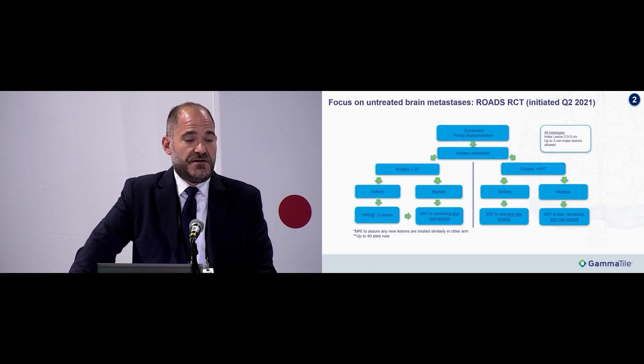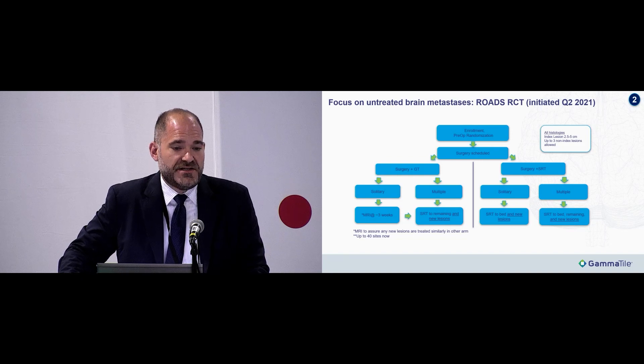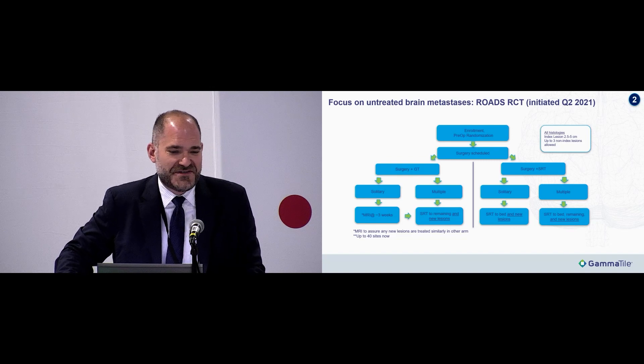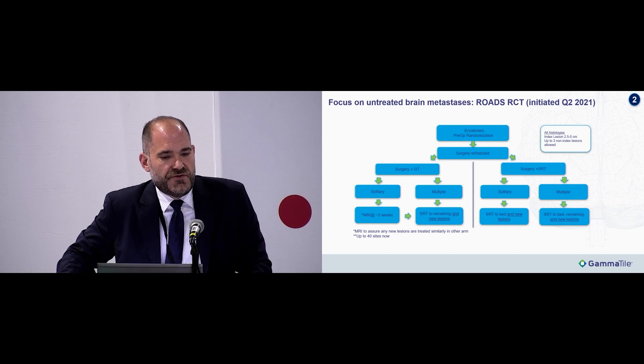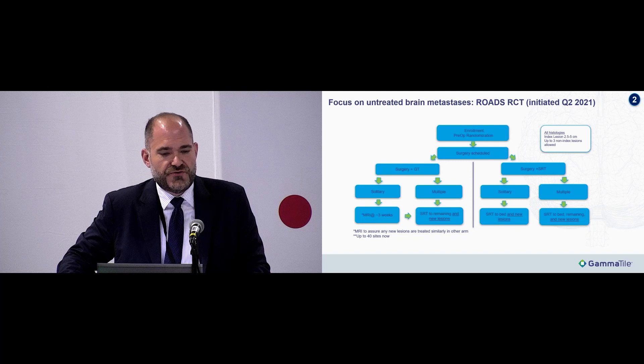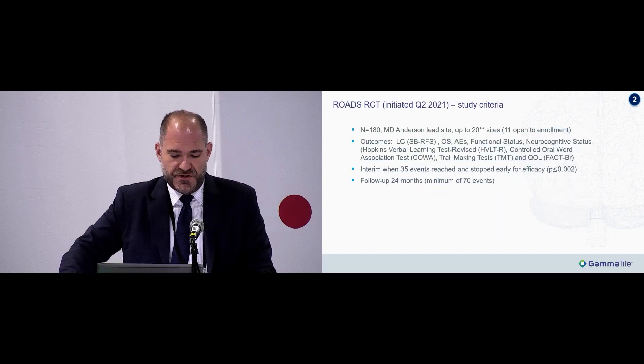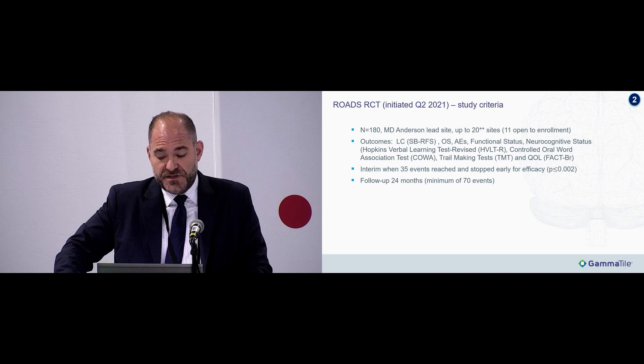Switching to the newly diagnosed population — at our center, these patients are managed on the ROADS trial, a national Phase III study. These are patients with newly diagnosed large brain metastases, originally 2.5 to 5 centimeters, recently expanded to include 2 to 2.5 centimeters if there's a surgical need. Patients are randomized one-to-one to receive either surgery plus GammaTile or surgery plus standard post-op stereotactic radiosurgery, stratified by solitary versus multiple brain metastases. Planned enrollment is 180 patients across up to 20 sites, with local control as the primary outcome.